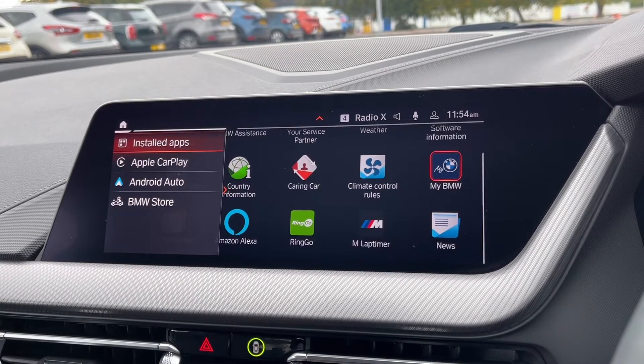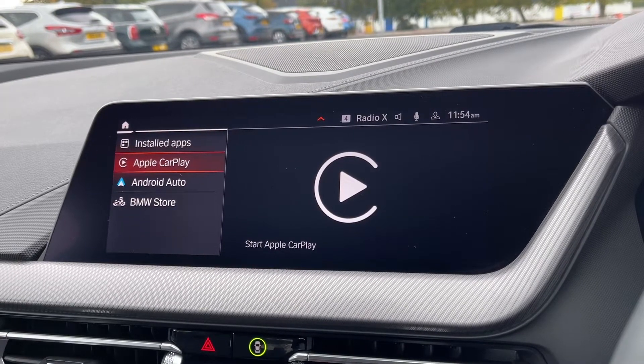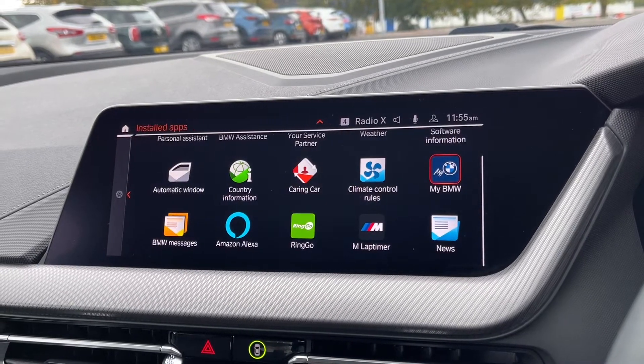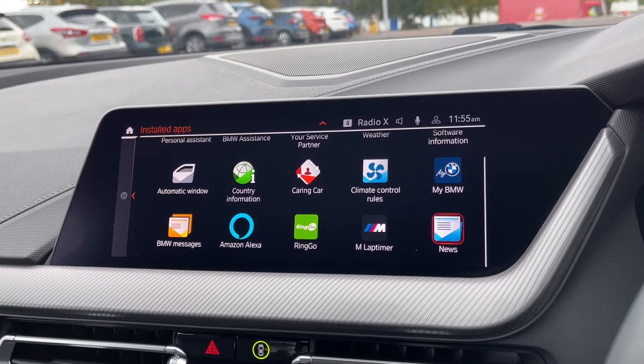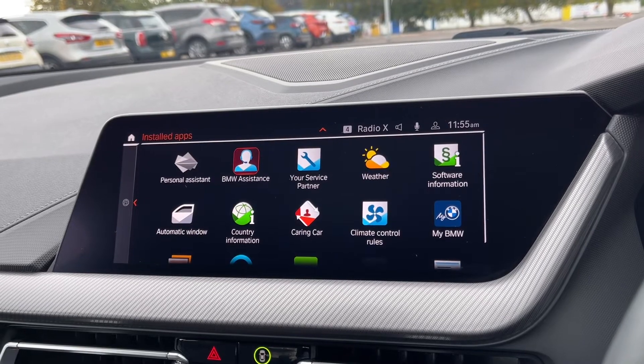Under the apps section you can access the Apple CarPlay and Android Auto features. These are great to have as you can fully integrate your smartphone into the car to use apps and stream music. You've also got plenty of apps available already on the car including the My BMW app and the M lap timer, which is great to have if you're taking the car on a track day.